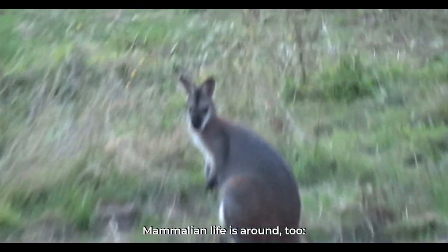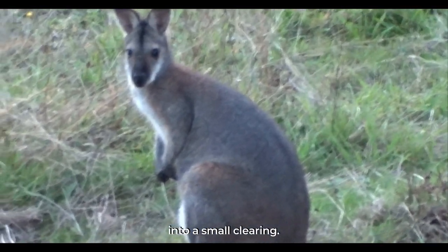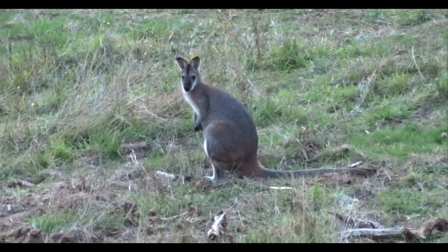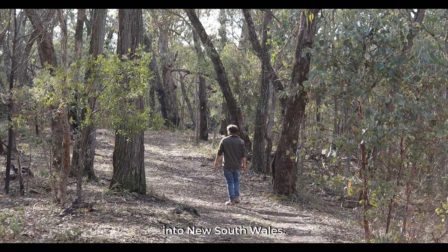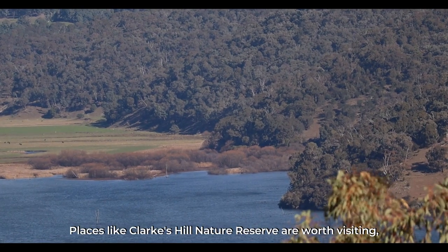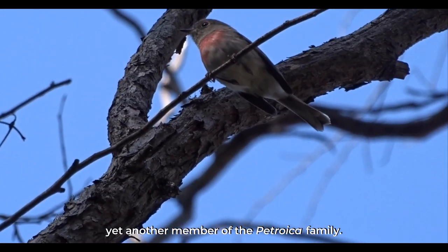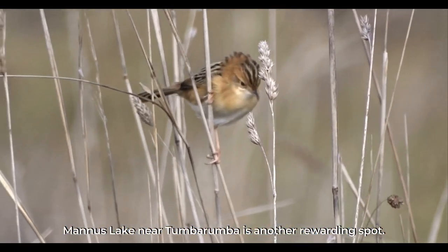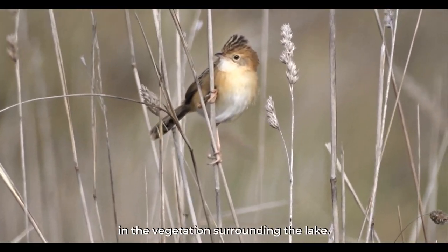Mammalian life is around too — this red-necked wallaby has just emerged from the forest into a small clearing. The birding of the Upper Murray region extends considerably far into New South Wales. Places like Clark's Hill Nature Reserve are worth visiting, where I saw this dazzling rose robin — yet another member of the Petroica family. Manus Lake near Tumbarumba is another rewarding spot; this golden-headed cisticola was one of several I found in the vegetation surrounding the lake.